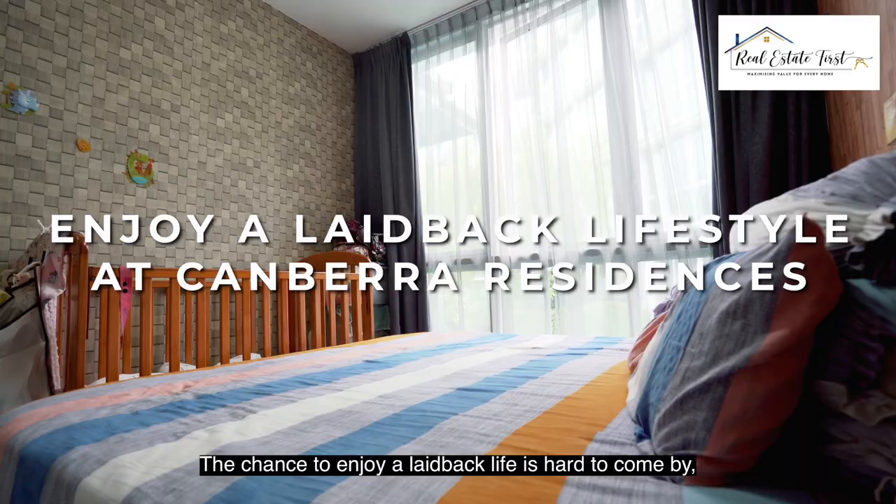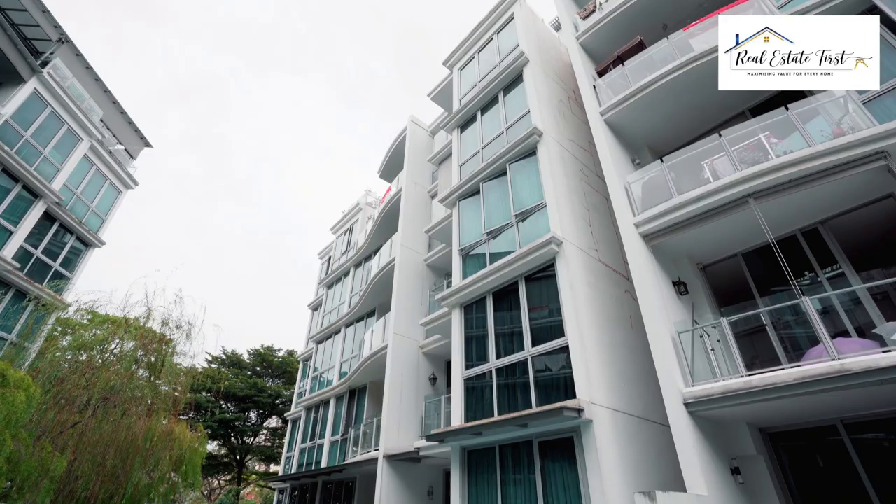Contact me for viewing today. I'm Josephine from Real Estate First and I look forward to hearing from you.